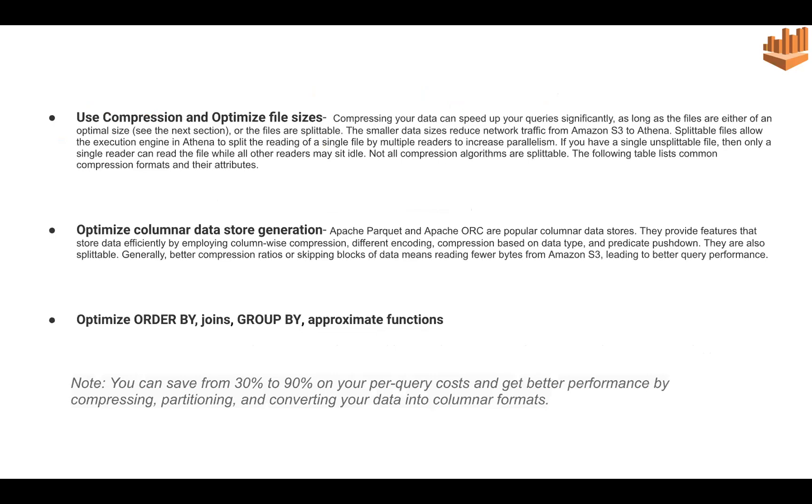Using smaller or compressed forms of data reduces network traffic when streaming from Amazon S3 to Athena, which optimizes query run time. Additionally, saving data in Parquet and Apache ORC formats is optimal, since these two formats employ column-wise compression along with multiple other compressions and encodings, which helps optimize data and increase performance.